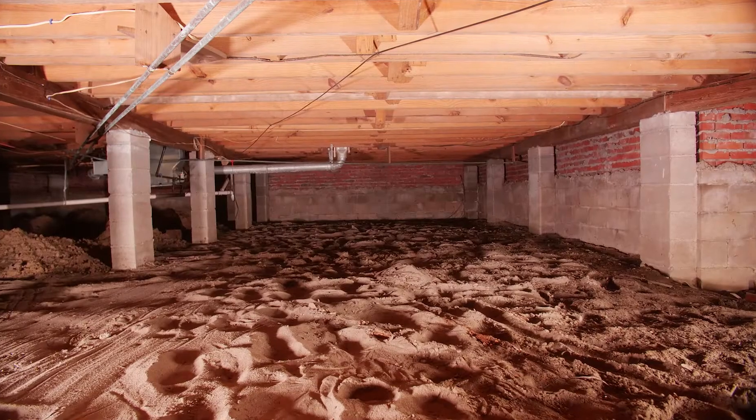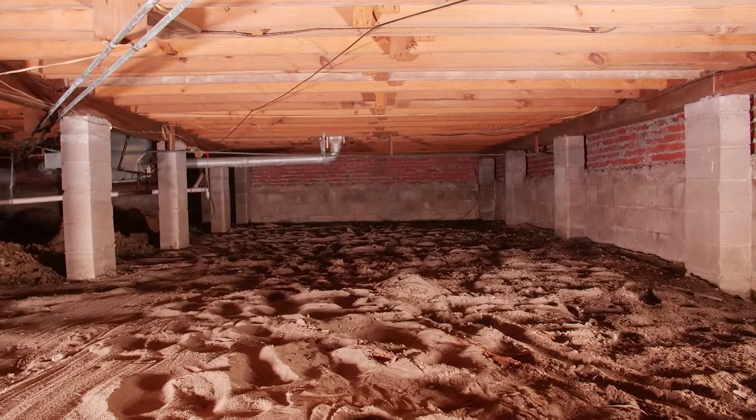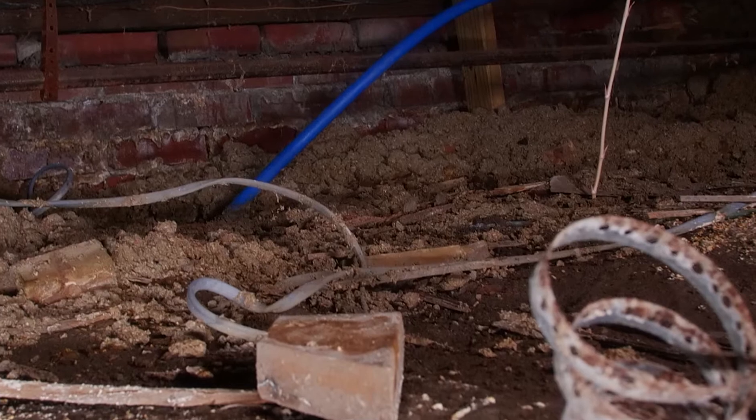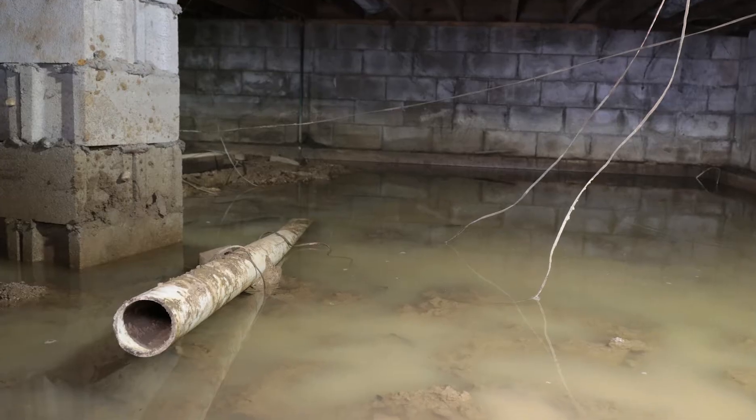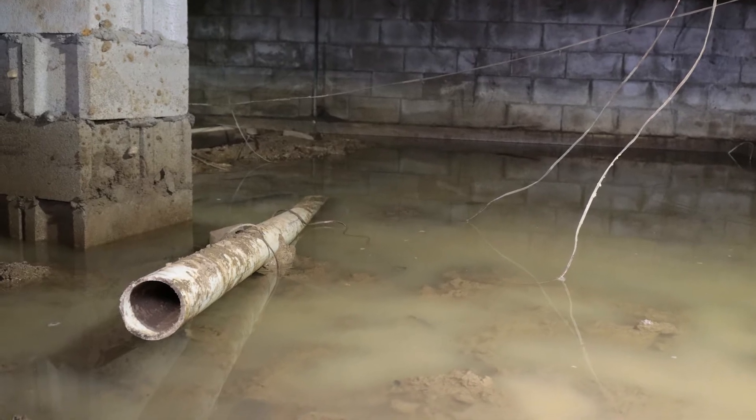Today I want to talk about crawl space drainage. Vented dirt crawl spaces are just that — short spaces beneath the home that allow moisture and water to just sit there and attack the building envelope. Standing water is never a good idea in a crawl space. Mold, dry rot, bugs, and odors all find their way straight up into the living space of the home.